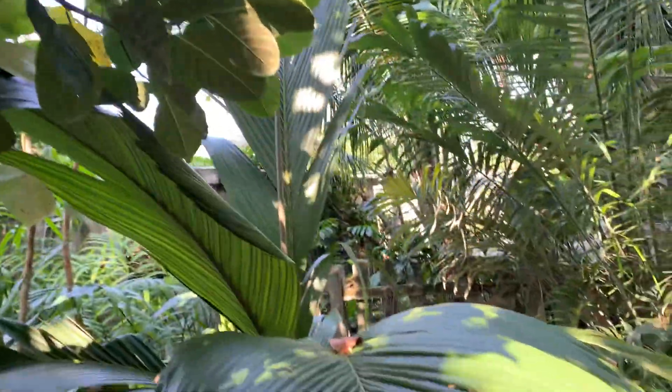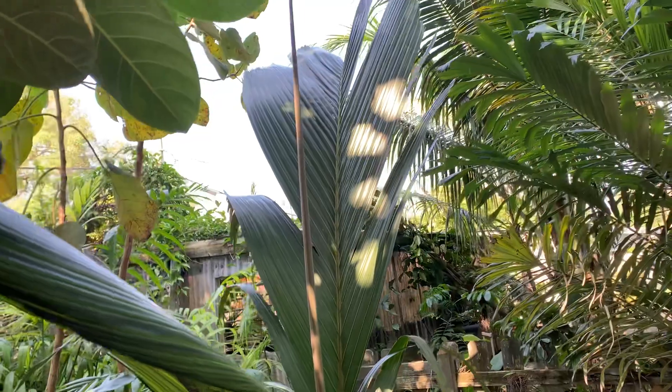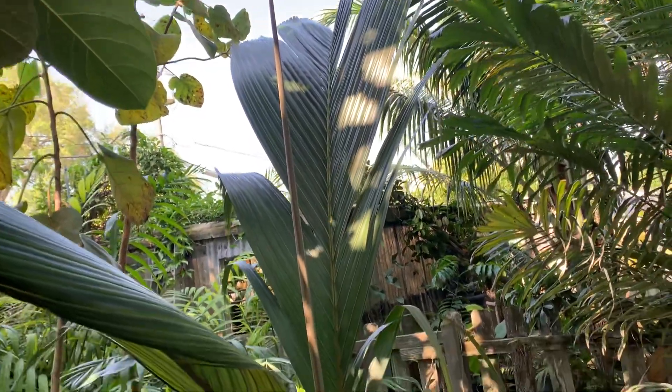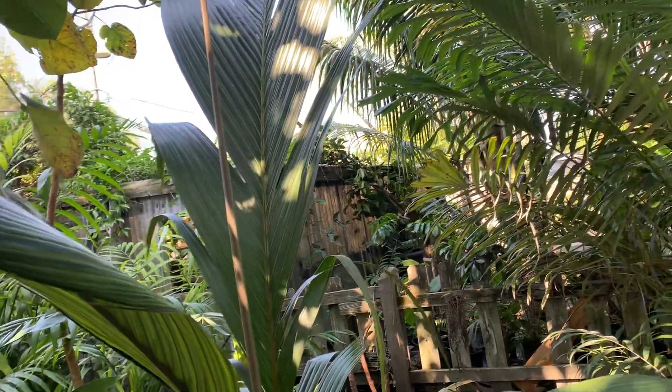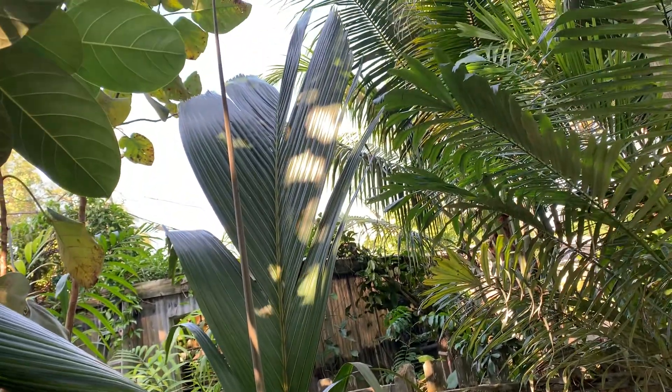This is a beautiful rare palm, one of our special ones growing here at Blue Ginger Gardens. It's an amazing palm. It originally came from Hawaii as a seedling. We've had it about four years now.